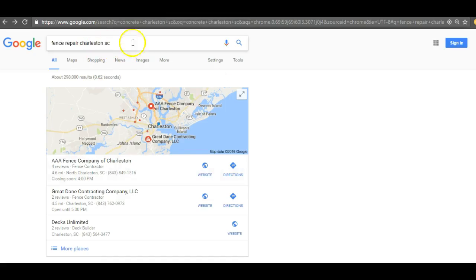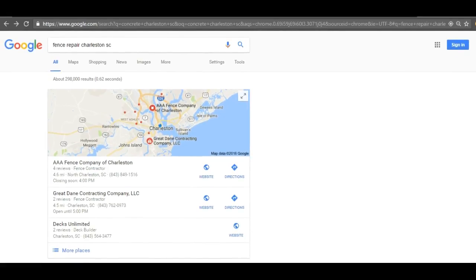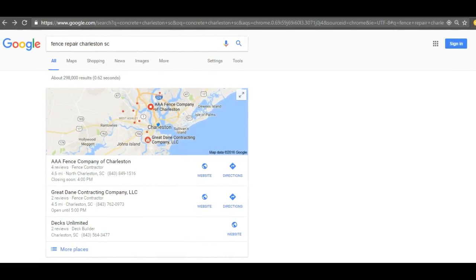So 'fence repair Charleston SC' — you can see it's in the search engine, and I'm even in incognito mode, which basically means I'm unbiased. I haven't clicked on any of these websites before, so it's just a new search as if someone has never searched this before — which is what you're looking for, these new customers. The first thing that pops up is what we call the map pack. The map pack's ranking is determined based off something called citations. Citations are basically your business's name, address, and phone number submitted to different directories throughout the web. So basically, if you submit to Yellow Book or Yellow Pages, every time you submit to one of those, that's a citation.